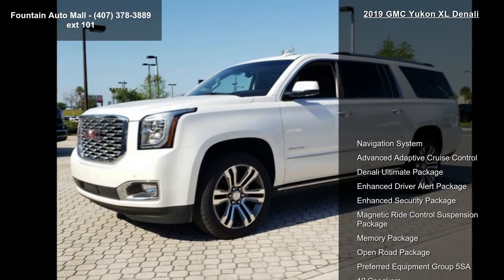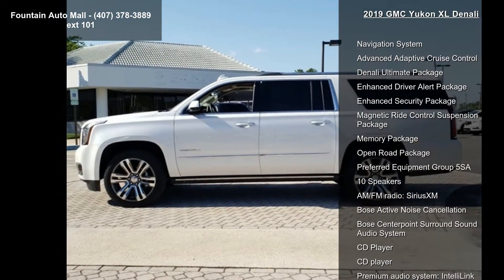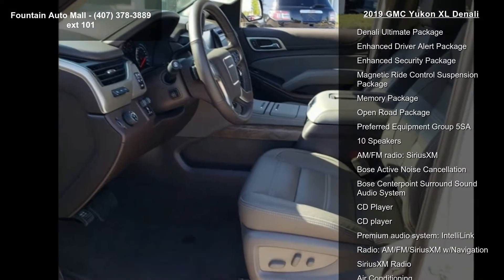Some of the top features included with this vehicle are Navigation System, Advanced Adaptive Cruise Control, Denali Ultimate Package, and Enhanced Driver Alert Package.